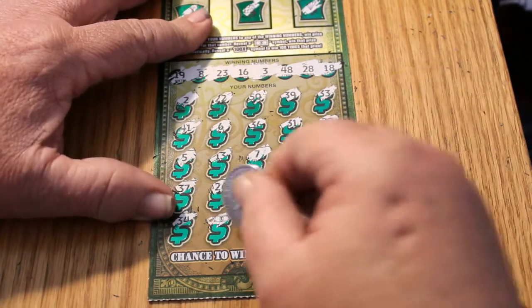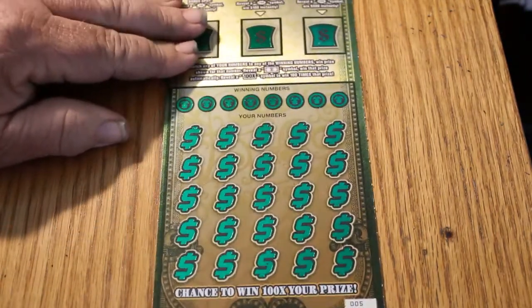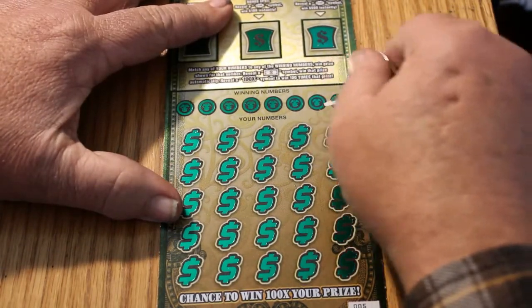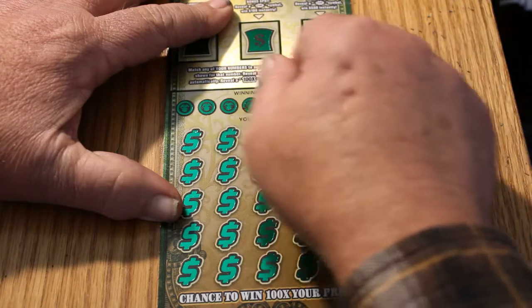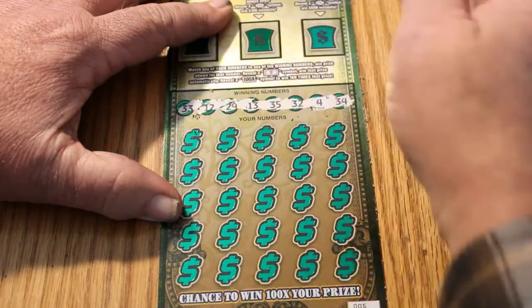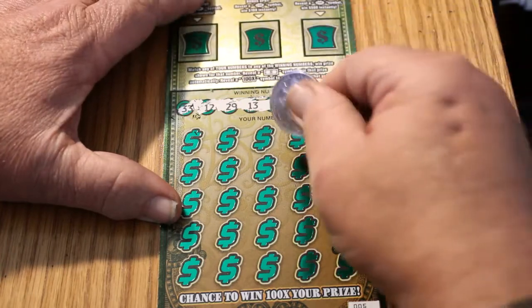We got a $30 and a $40 — two $40s in a row. Outstanding. This book, in my opinion, is the sleeper of the Arizona Lottery. For some reason people don't do this book — they say it's hard to win. That hasn't been my experience. I'm doing as well on this book as I've done on any of the $30 tickets. I guess some people hit a bad streak and condemned the whole book — that's my theory.